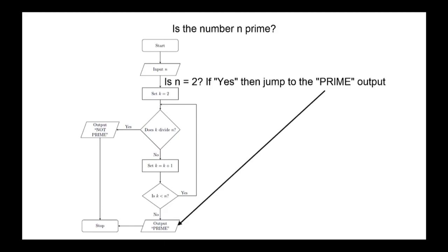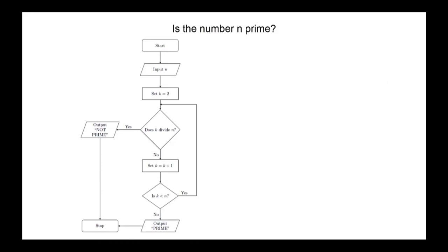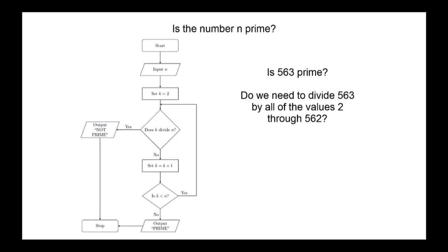Once you get good at problem solving and can make the program work, you then have the challenge of optimizing the program so that it runs faster. For example, do we really need to test all the numbers from 2 through n? Are there some values we can skip? These are the sorts of questions that can lead to interesting problems in both mathematics and computer science.